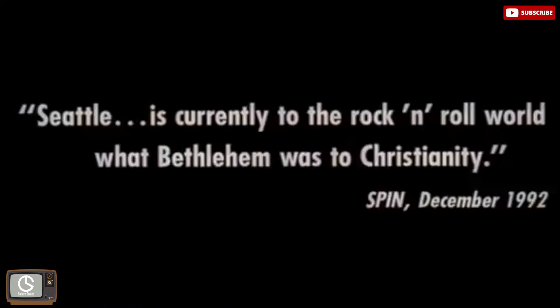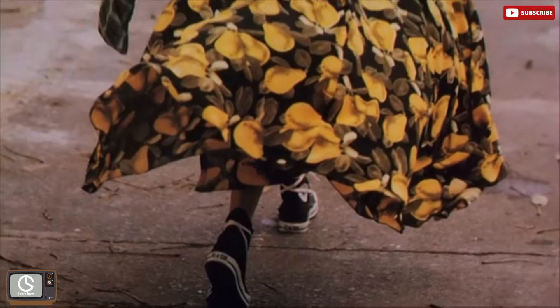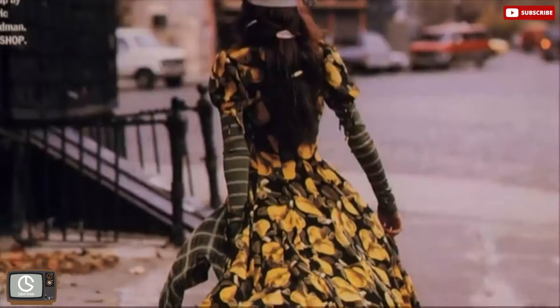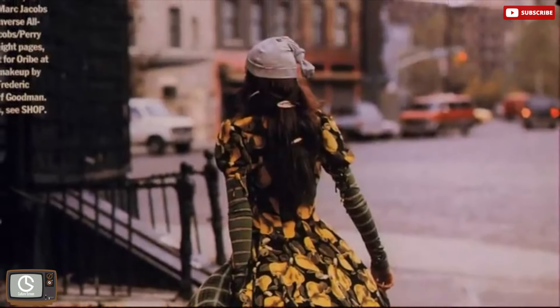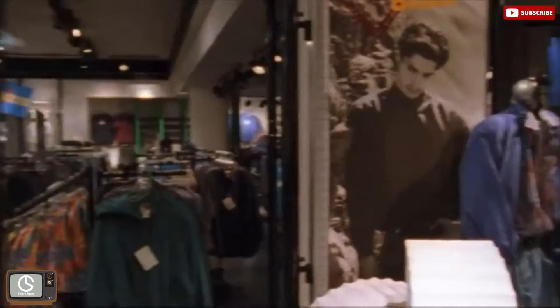The grunge look. In mid-1992, grunge fashion became mainstream. Grunge fashion consisted of flannel shirts, mom jeans, ripped jeans, overalls, Doc Martens, graphic tees, oversized sweaters, ripped tights, and environmentally conscious clothes made of recycled and fair trade materials. Grunge fashion peaked in popularity between late 1993 and early 1994.